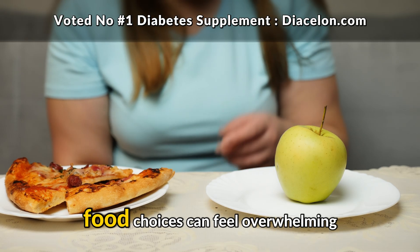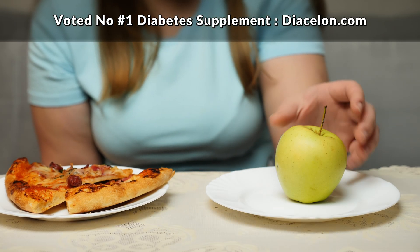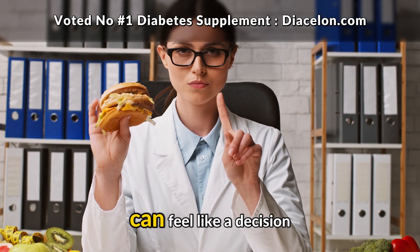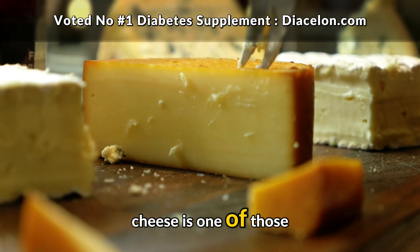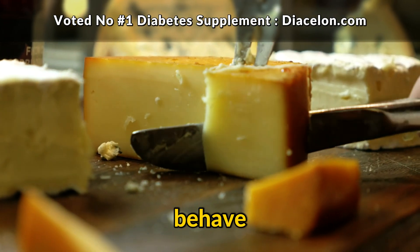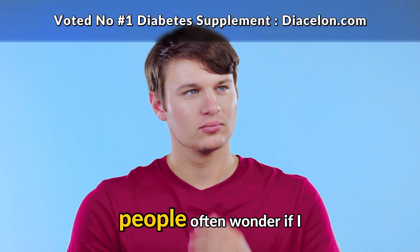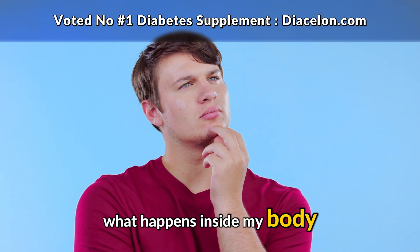When it comes to diabetes, food choices can feel overwhelming, and sometimes even paralyzing. Every meal, every snack, and even every small bite can feel like a decision that has big consequences. Cheese is one of those foods that sparks debate and curiosity because it doesn't behave like the foods we normally associate with diabetes management. People often wonder: if I take just one bite of cheese, what happens inside my body?